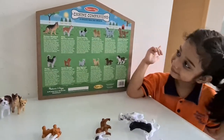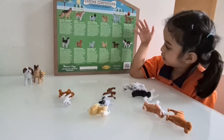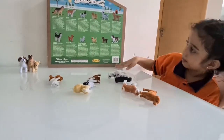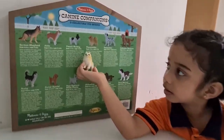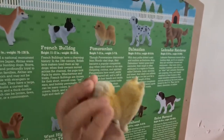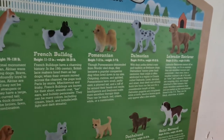Next is the Pomeranian. Oh, the Pomeranian! Find the Pomeranian. You're correct! Pomeranians are usually 7 to 12 inches in height and will weigh around 3 to 7 pounds.